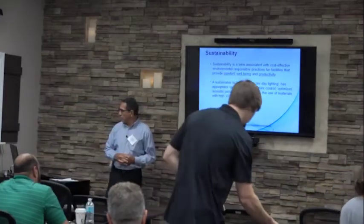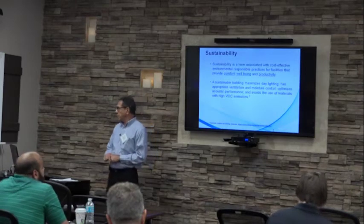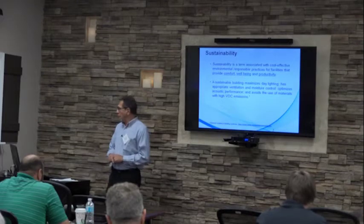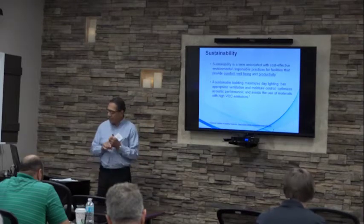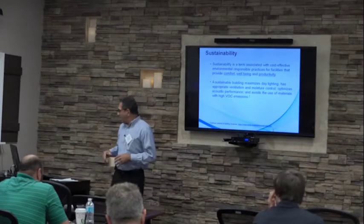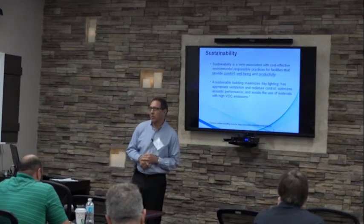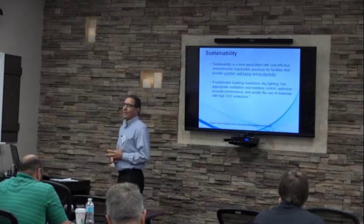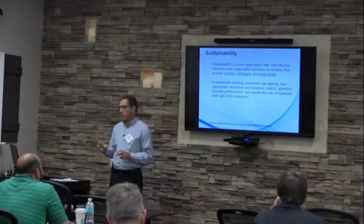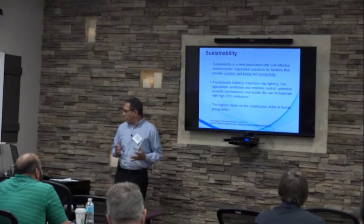Everything is aimed at providing a healthier, safer environment for occupants. A sustainable building maximizes daylight, has appropriate ventilation and comfort, optimizes acoustics and other attributes. They use materials that are more friendly and have low VOCs — volatile organic compounds — and low formaldehyde, striving to provide materials that are less harmful for occupants.